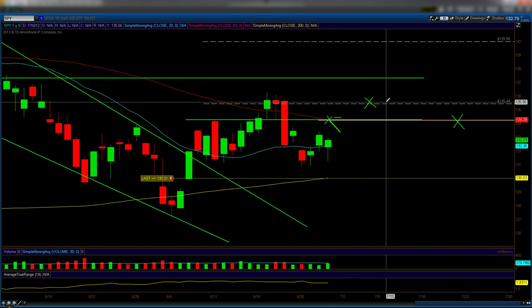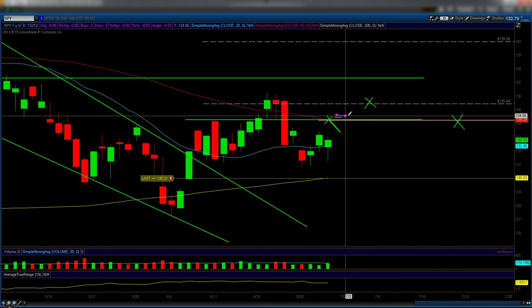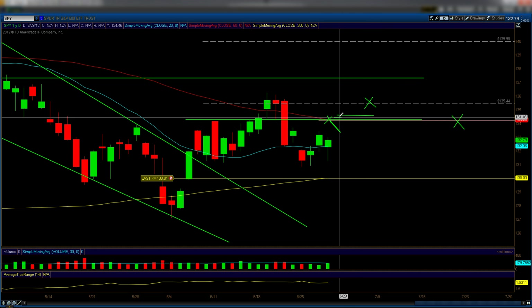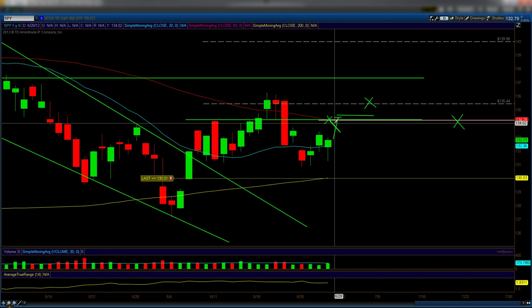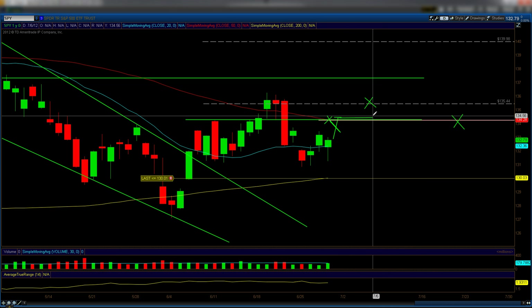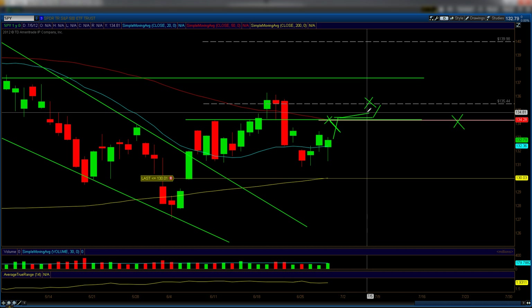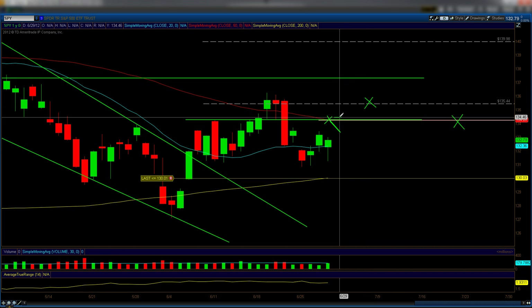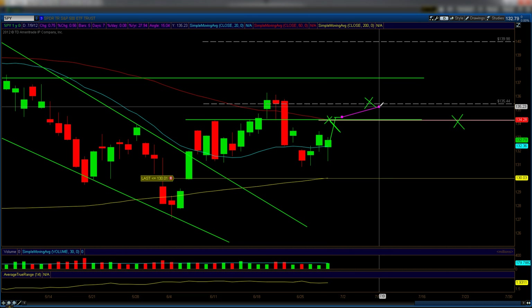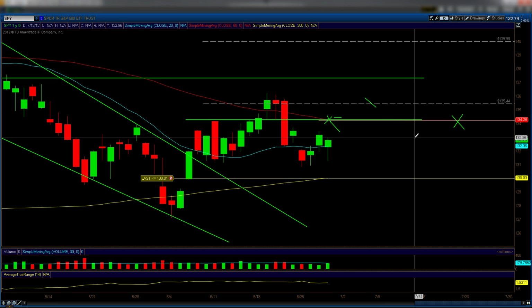If we gap above 134.25 and hit 135.44 throughout next week — say we gap over it and then trade sideways — that makes sense because after such a big move up the markets often need to consolidate before another pop higher. That consolidation could happen next week. So we may get some upside, trade sideways, and then if we hit 135.44 on Friday, I'll short. That's my plan.